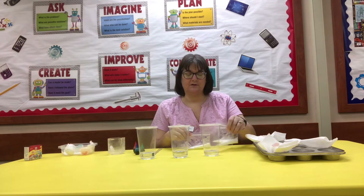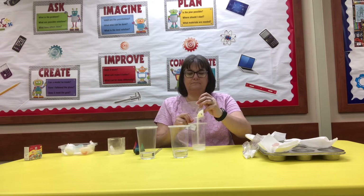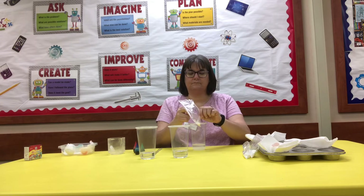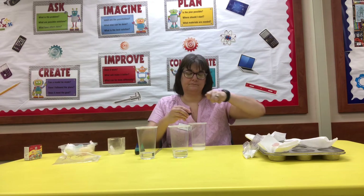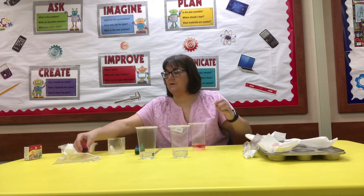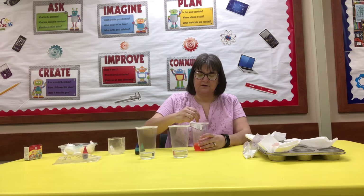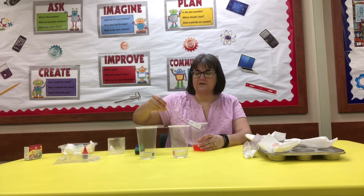First I'm going to take the bag of sugar and stir it up. I have a plastic knife here and I'm going to stir it just a little bit until the sugar starts to dissolve. It doesn't need to be completely dissolved, just enough to kind of stir in the food coloring.